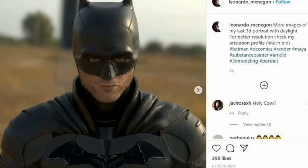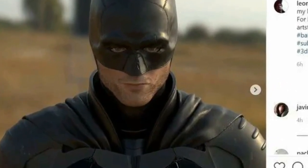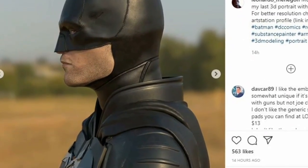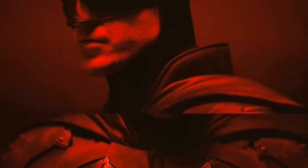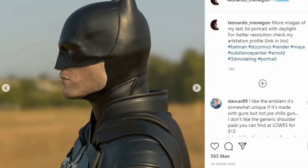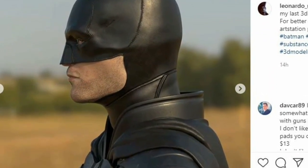If you were still longing for a detailed look at the suit, here's a 3D portrait in daylight created by Leonardo. You can see the front-on look and the side-on look here. Leonardo has also given us a good look at Robert Pattinson without the cowl, and finally the last two frames show us how he created the 3D model of the suit.